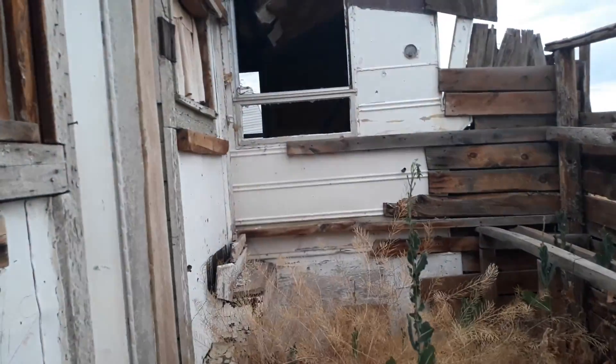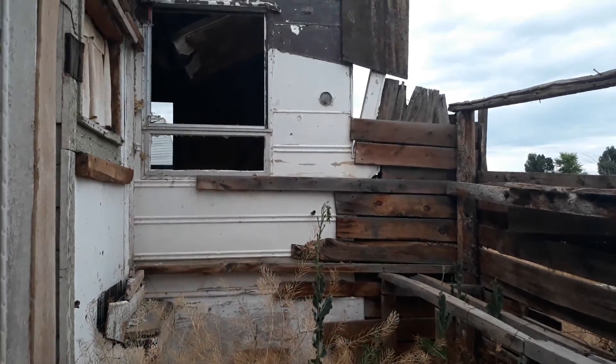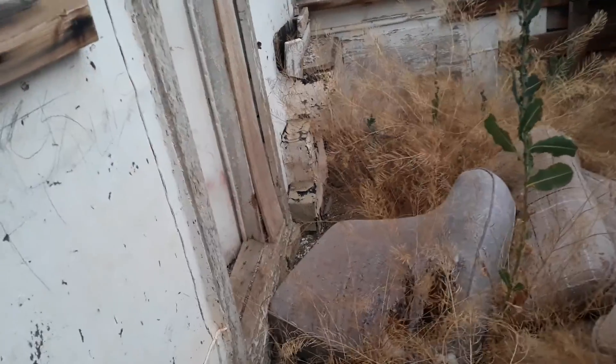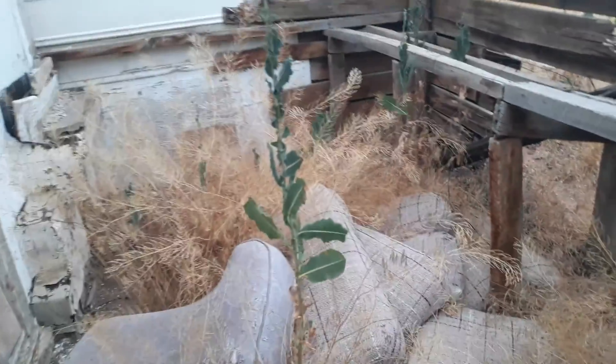This used to be my grandparents' old house. I can't remember what they used this for — I think it may have been food storage or a dog house type thing. See if I can get up in here.